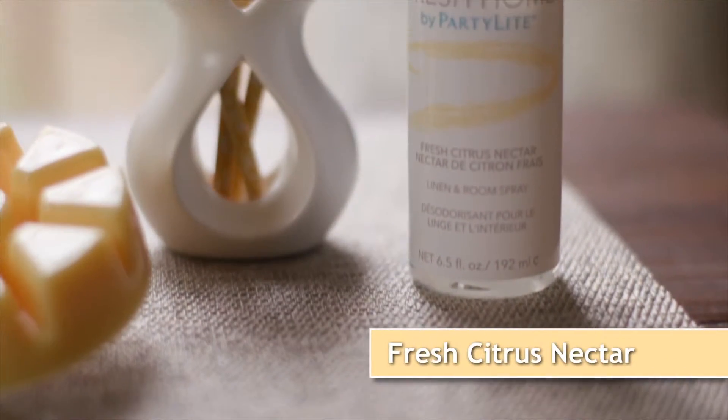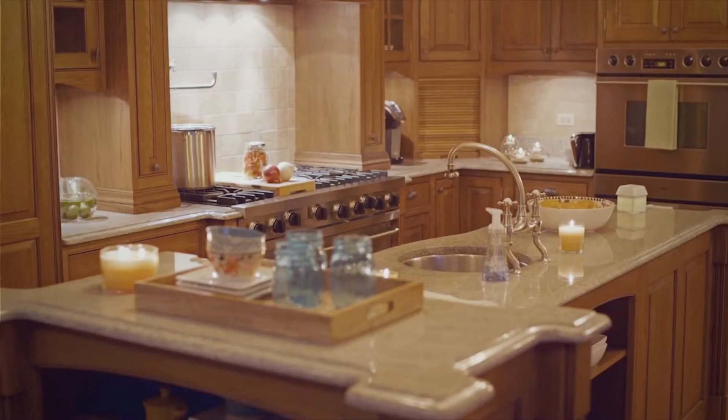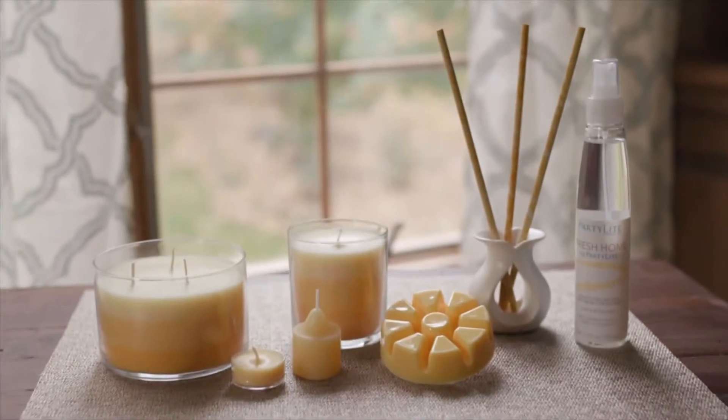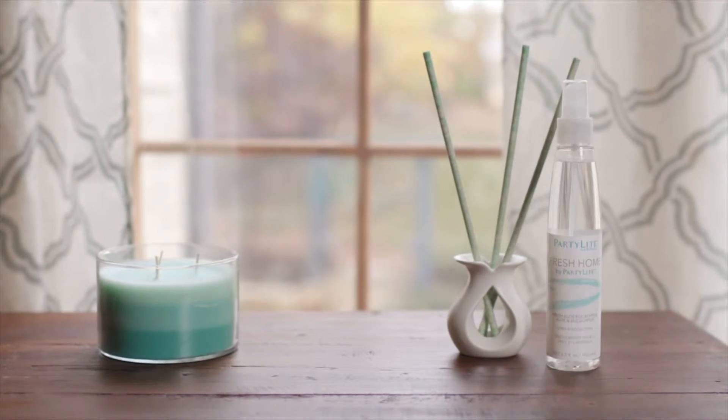Fresh Citrus Nectar throws a naturally energizing and stimulating fragrance, ideal for the kitchen or family room. The sparkling crispness of natural lemons, limes, and oranges refreshes with a cheerful, energizing breeze. Each of our new Fresh Home for Party Light fragrances are available in seven Party Light product forms.